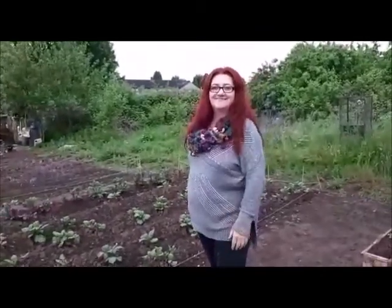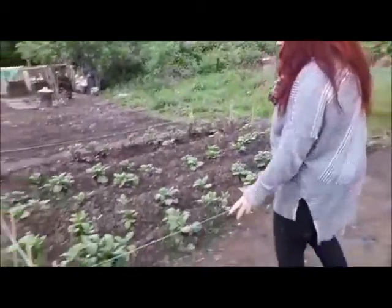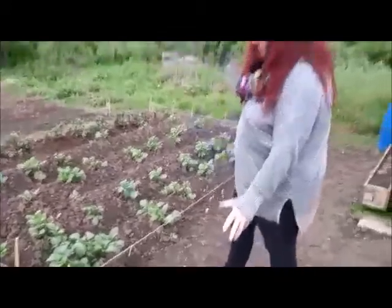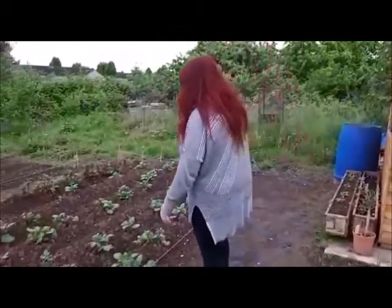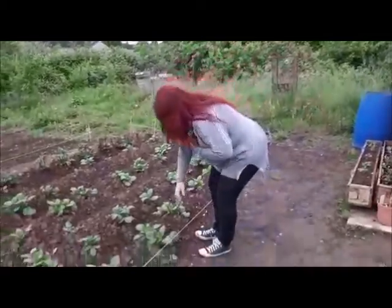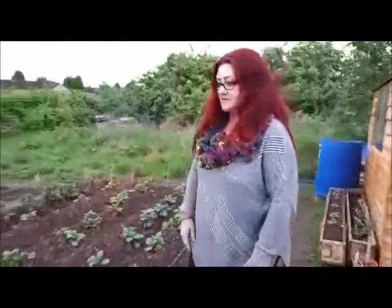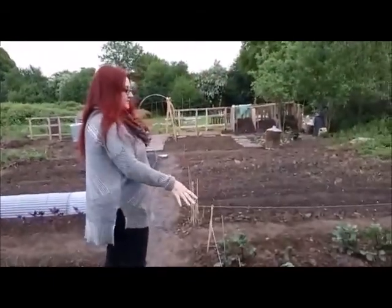Hello, how are you all doing? Shall we take a tour? So here we've got the potatoes. We put them in maybe four or five weeks ago and they're growing really well. We've already had to earth them up a little bit. So we're really excited about that. We're not in any means professional, we're just learning as we go. So those are the earlies.